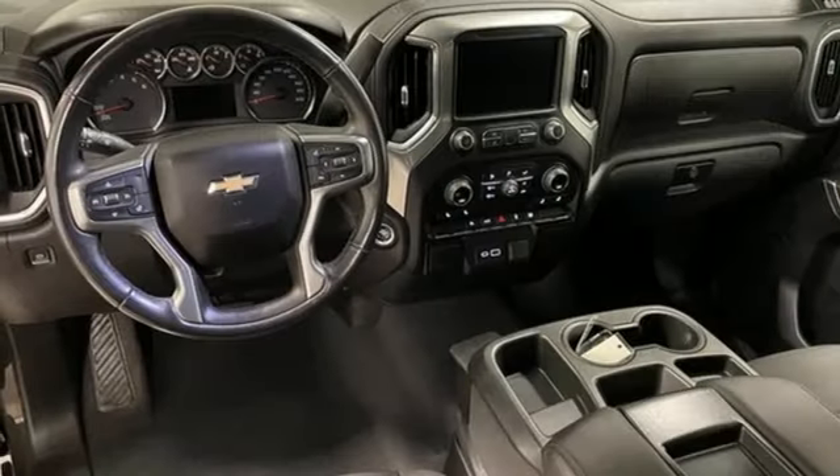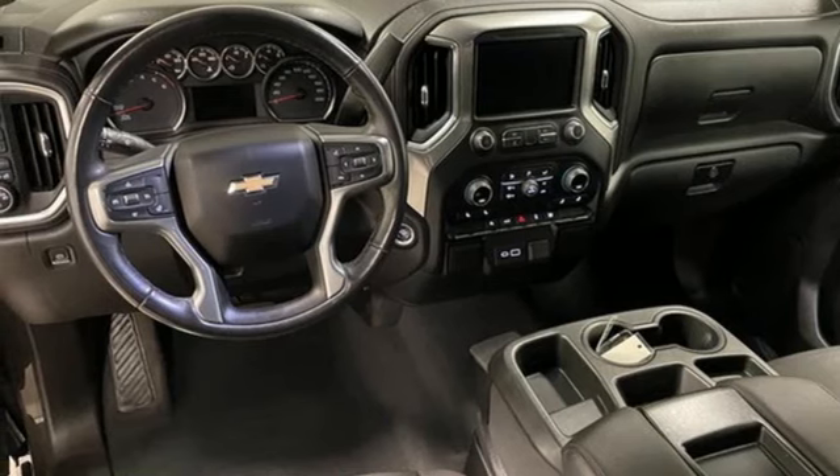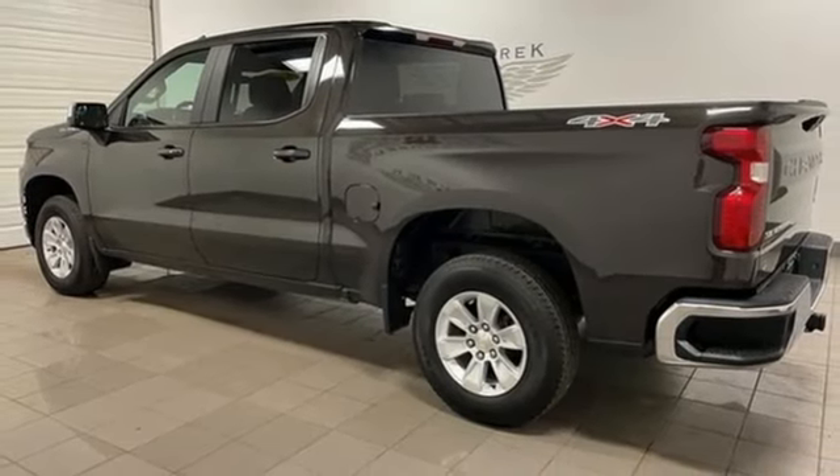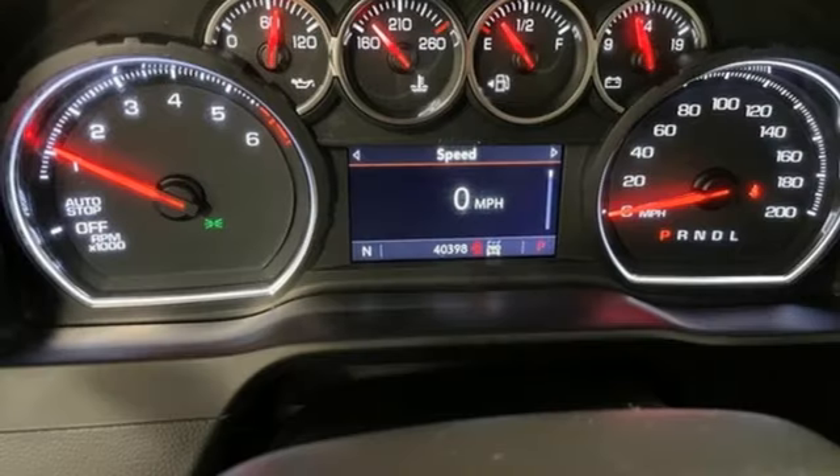Streaming audio, Wi-Fi hotspot, dual zone climate control, aluminum wheels, electronic shift on the fly, and LED low and high beam headlights.